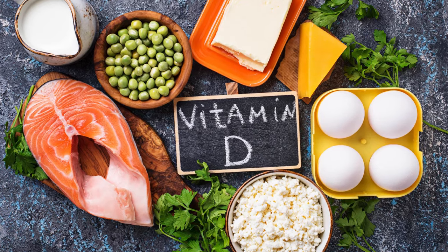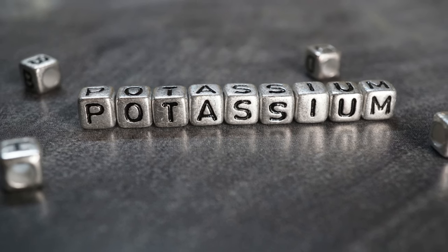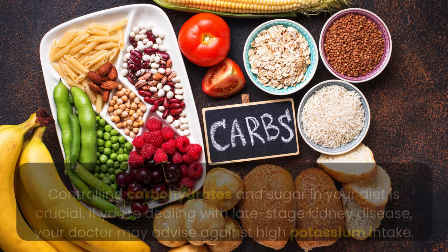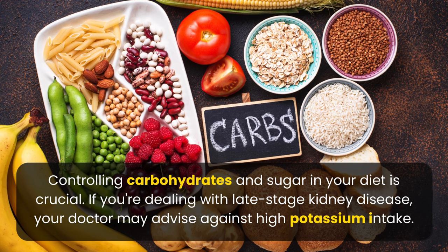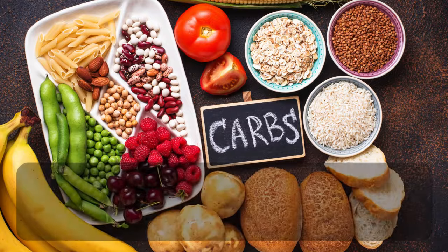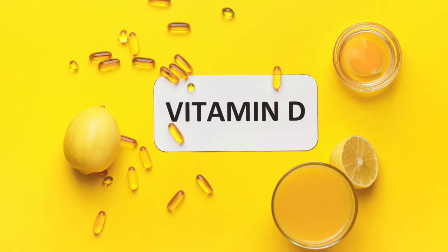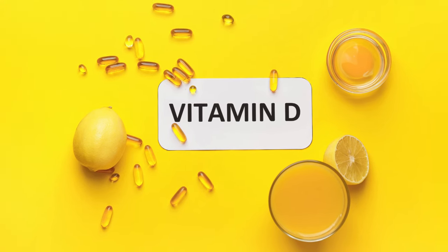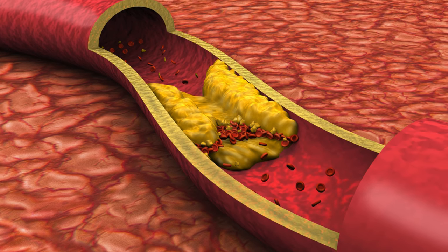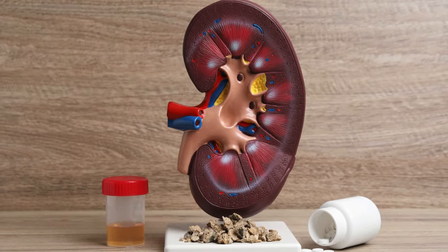Vitamin D deficiency, often seen in kidney failure, contributes to high blood pressure. Low potassium levels, another consequence of kidney failure, also lead to high blood pressure, creating a cycle of diseases. Controlling carbohydrates and sugar in your diet is crucial. If you're dealing with late-stage kidney disease, your doctor may advise against high potassium intake, but to prevent late-stage kidney disease, potassium is essential for kidney protection. Additionally, low vitamin D levels commonly result in low calcium levels, which leads to calcification, plaque formation in arteries, joint damage, and kidney stone formation.